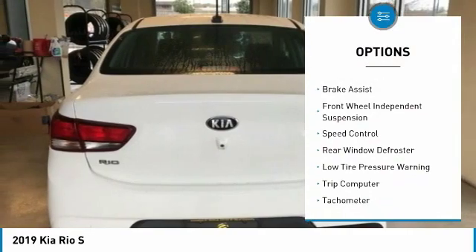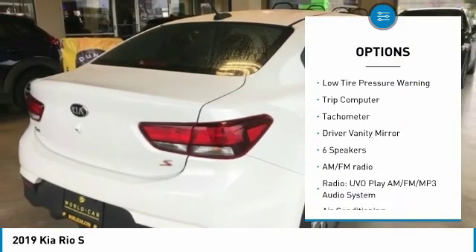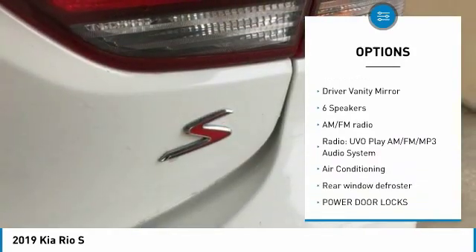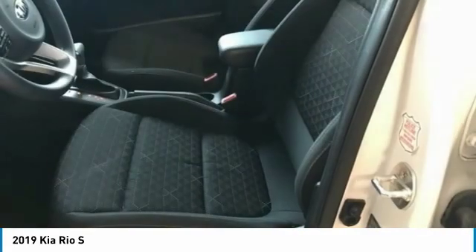Electronic stability control, heated mirrors, brake assist, front wheel independent suspension, speed control, rear window defroster, low tire pressure warning, trip computer, tachometer, driver vanity mirror.